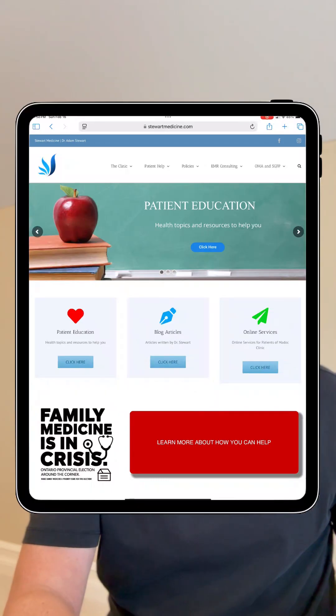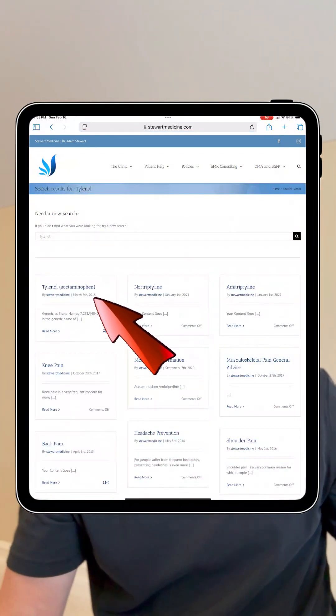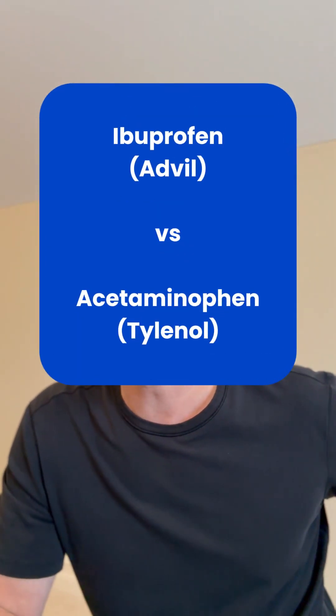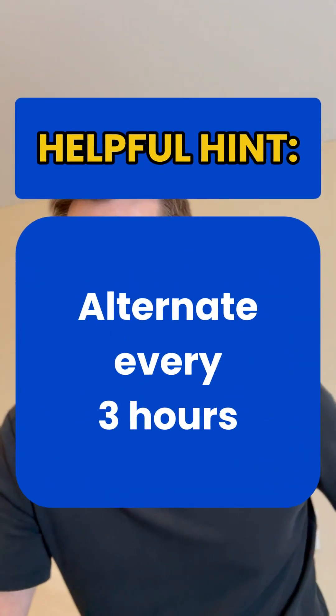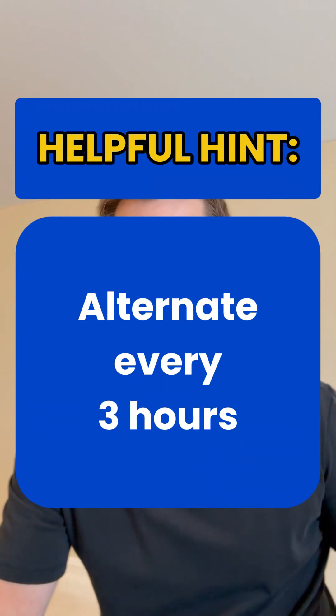You can do the same for Tylenol too — go to my webpage, click on the search button, type in 'Tylenol,' click on the Tylenol page, scroll down to the bottom, and you'll see the similar charts for Tylenol. Remember that both Tylenol and Advil are different medications and can be given independently or together. A helpful hint is that since Advil is every six hours and Tylenol is every four hours, you can alternate one with the other every three hours.